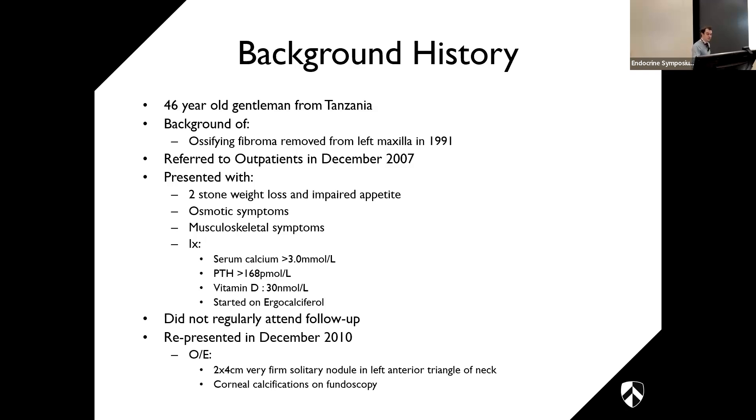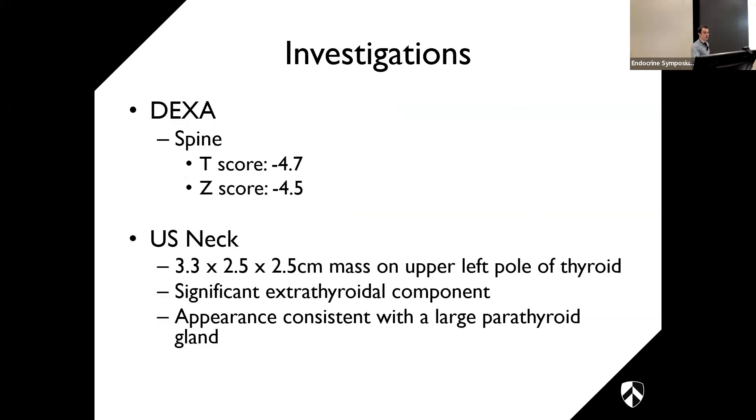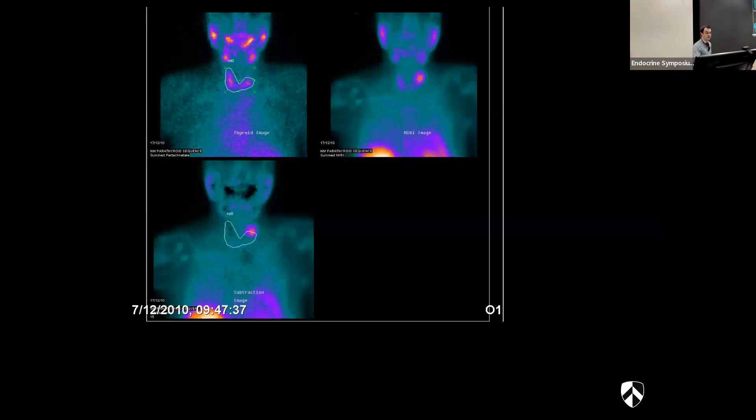Initial investigations revealed serum calcium above 3, PTH above 168, and low vitamin D. Initial management was vitamin D replacement as the workup started. Unfortunately he had a bereavement in Tanzania, was lost to follow-up, and did not re-present for three years. At re-presentation he had a 2×4 cm very firm solitary nodule in the left anterior triangle of his neck and corneal calcifications on fundoscopy.